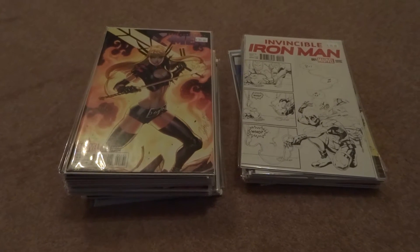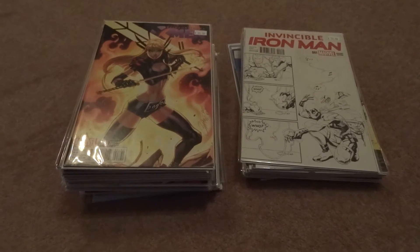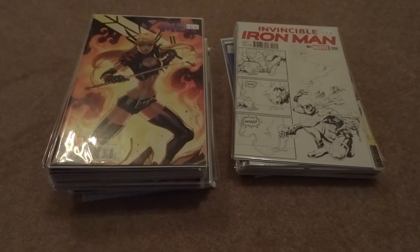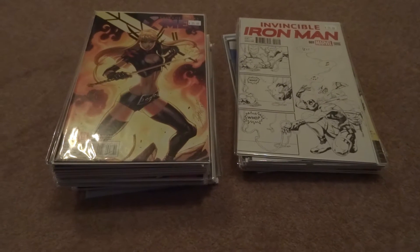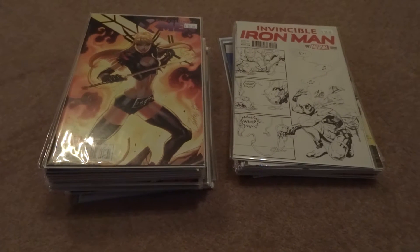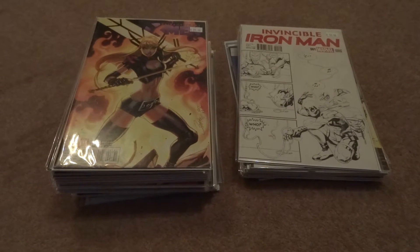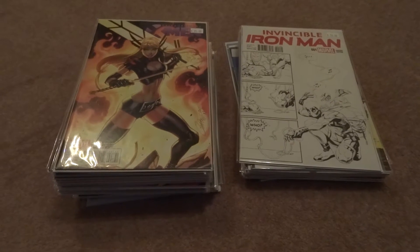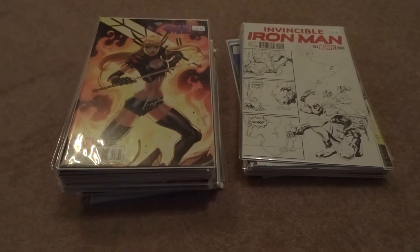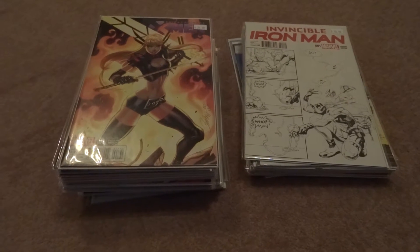Hey guys, welcome to another edition of Danger Collecting Pickups — this is the Paper Heroes Variant Edition. Just over two weeks ago, Paper Heroes had its second birthday, happy belated birthday to them. There was a sale with all variants half off plus an extra 20% off the white sticker price. The majority of these were picked up from Paper Heroes, from Scott, with thanks. This was also more a video for my friend Andy to check out, since he was curious to see all the variants I picked up — so Andy, here's a look at everything.